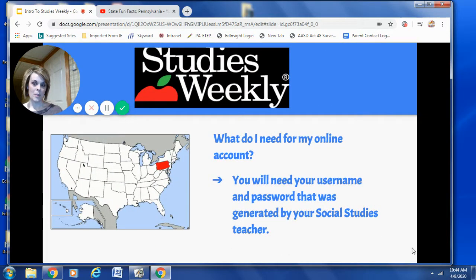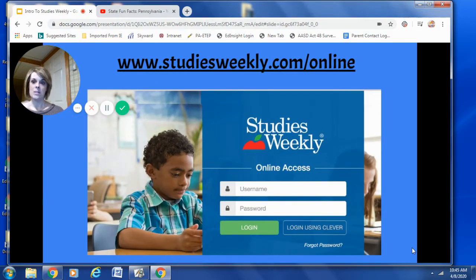So before tomorrow, I would like you to make sure that you know your username and your password. Your username and password was generated by your social studies teacher. So if you do not know your username and password, please ask a parent or guardian to reach out to your teacher so that you are prepared for social studies class tomorrow. After you have your username and password, all you simply need to do is log into the site by typing in the following web address: www.studiesweekly.com/online. And this will take you right to your login screen.